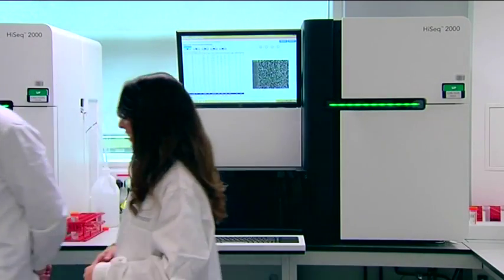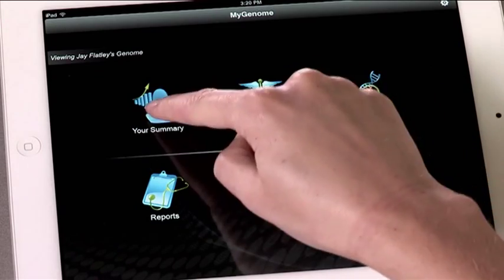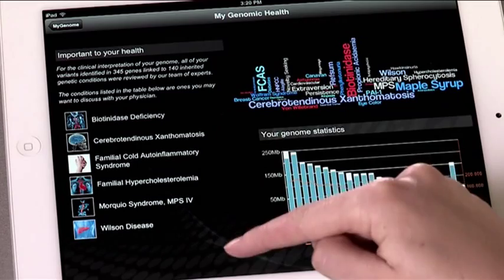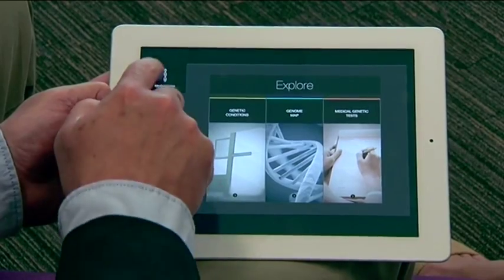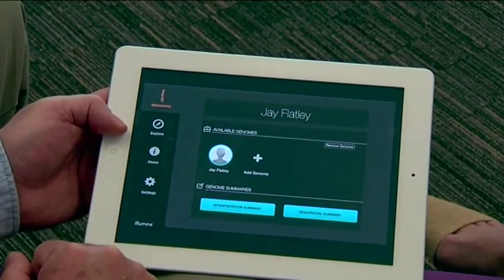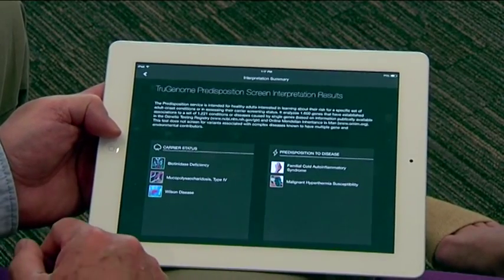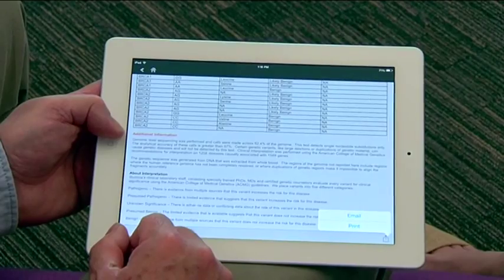It's not just the test itself — the company says communicating the information to the patient is essential. For that, they've tapped into a consumer tech habit: an iPad app. These are the very results for this person's genome. We can see straight away that there are some three million variants that define this person as different from other people. Going to 'My Genome' and the interpretation summary, for this healthy person there were just five things that turned up: carrier status for three genetic diseases, and a predisposition to a disease themselves.